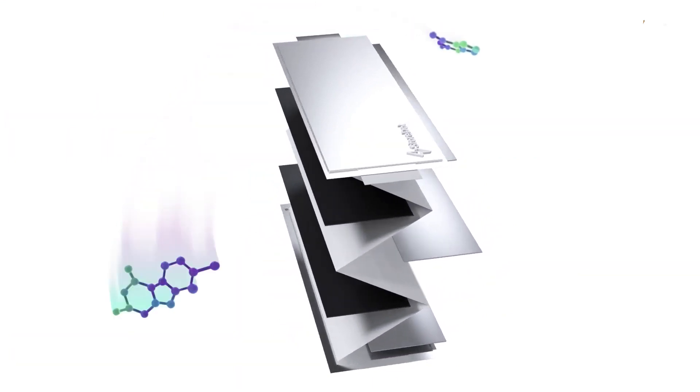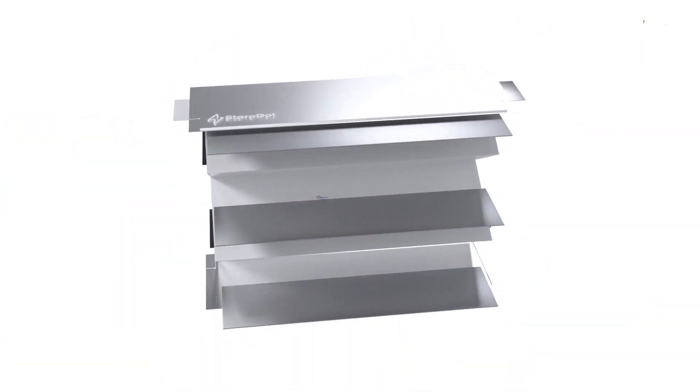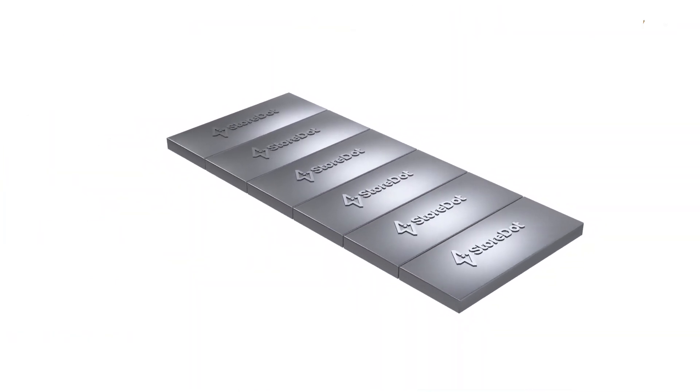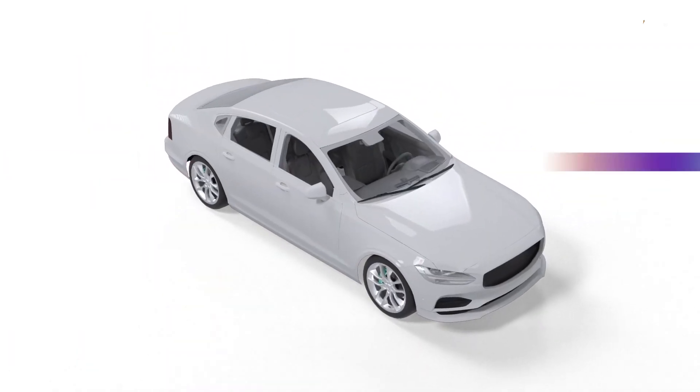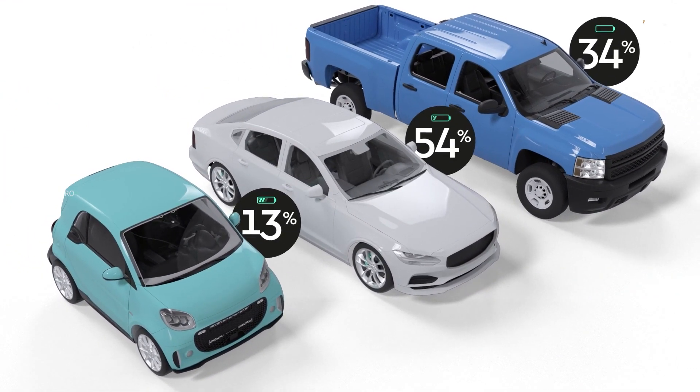The company also unveiled a fast-charging cylindrical battery cell in September 2021, which claims it can be fully charged in 10 minutes. Storedot has also invented a new self-repairing battery cell technology, capable of regenerating underperforming battery cells while they are in use.